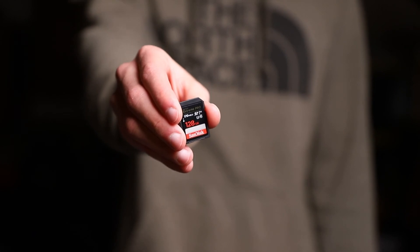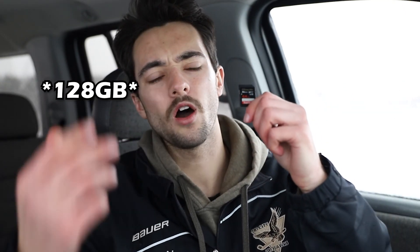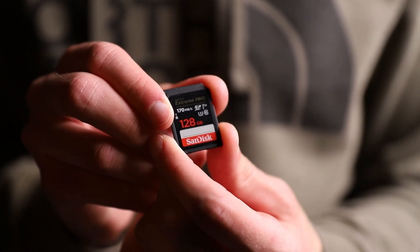Next up are SD cards. I only ever buy SanDisk — I have two 64GB cards and two 128GB cards, all with transfer speeds of 170 megabytes per second. I recommend SanDisk because they're a well-known, reliable brand and I've never had one fail on me.